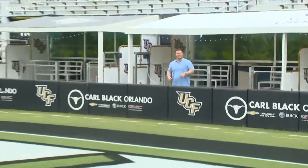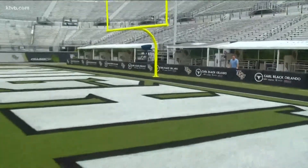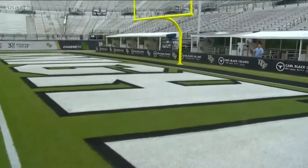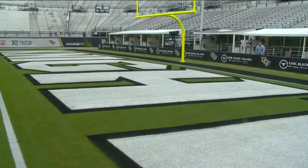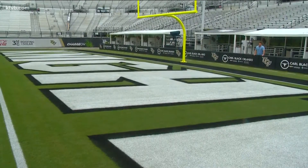They know how to do football season here in Florida. And check out how close fans actually get to the action. When UCF scores, you get a bunch of cheers. When Boise State scores, they're going to get a face full of booze — and not the kind you drink.